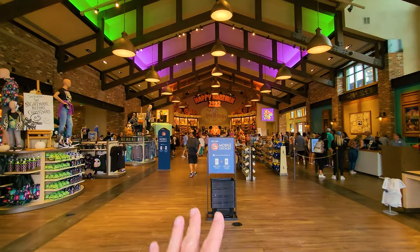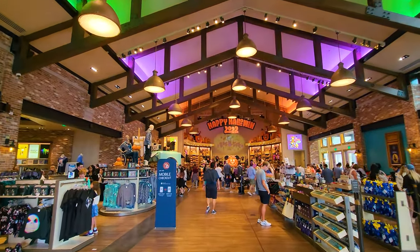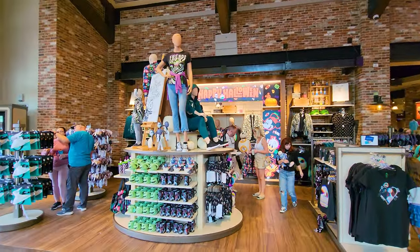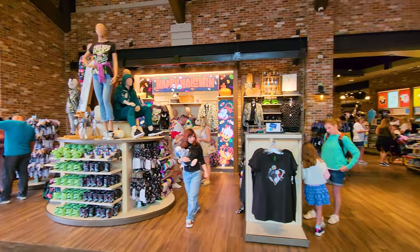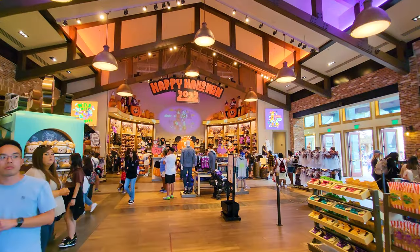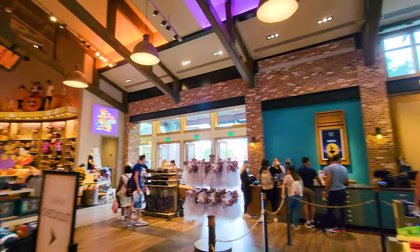The first thing you see is their seasonal display. I'm recording this in October, so it's Happy Halloween for 2022. Over here on the left, there's more Halloween merch with Tim Burton's Nightmare Before Christmas. If you came here at a different time of year, like Christmas, you'd see Christmas decorations back here and not Halloween.